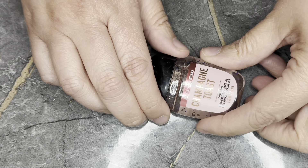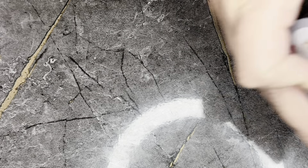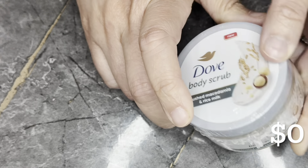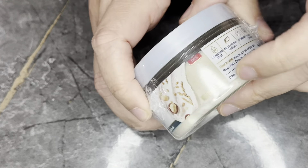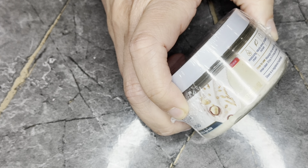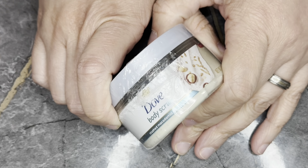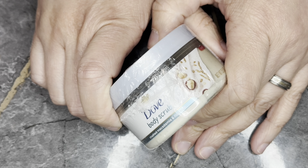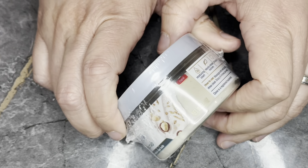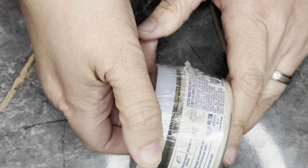Next we have from Dove the Crushed Macadamia and Rice Milk Body Scrub in a 3.5 ounce size. Unfortunately, it's not sold in this size, so this is essentially a zero value item. However, I have tried this and it is really nice for a drugstore product. The original size is 10 ounces, so you're getting significantly less, but it works really nicely and I will be using this.